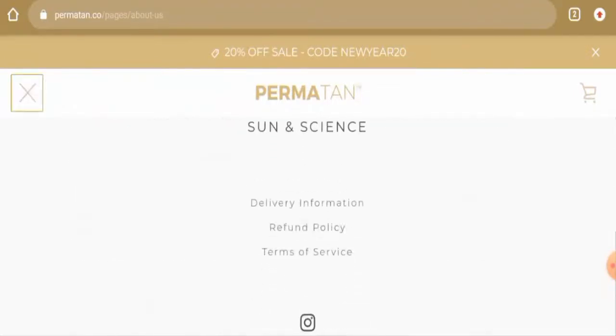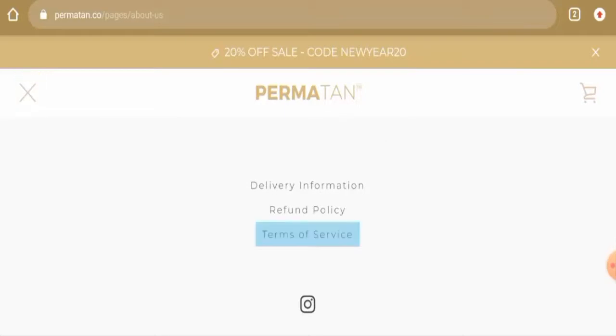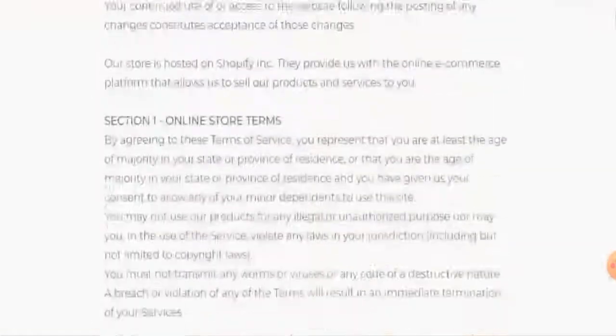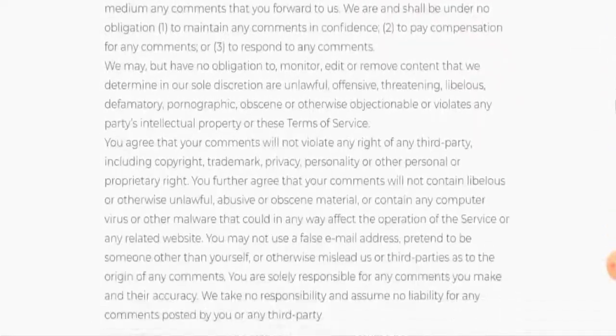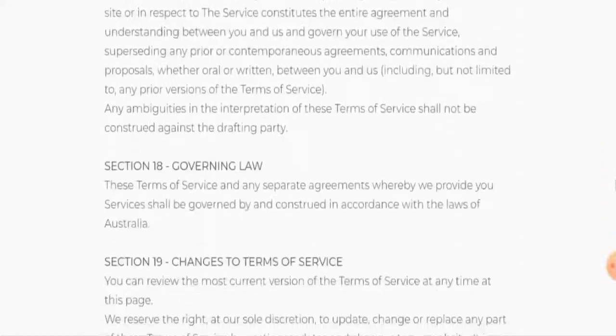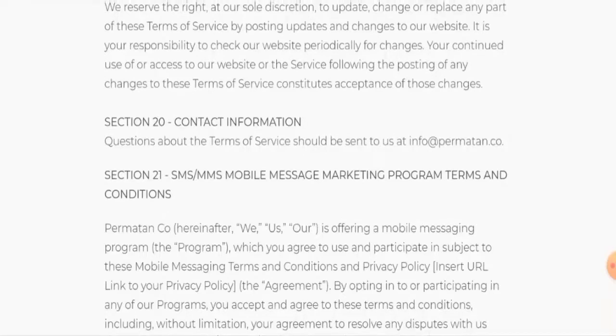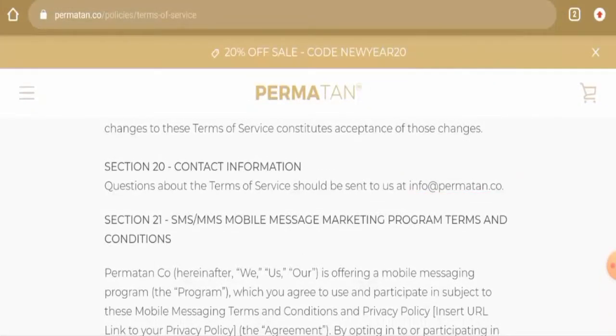If you want to know about the contact details, they don't have a separate page section. Go to the Terms of Service page section and scroll down until you get the contact information — it's given in section 20. They've only given their email address, but the email address name does match the domain name, which is a positive sign.